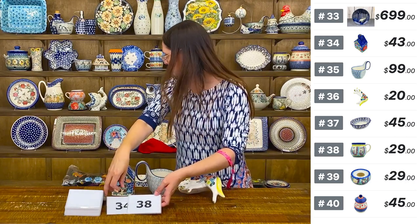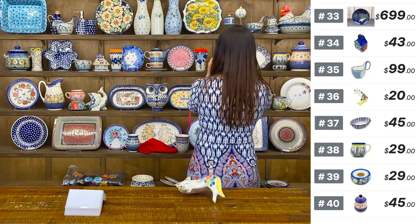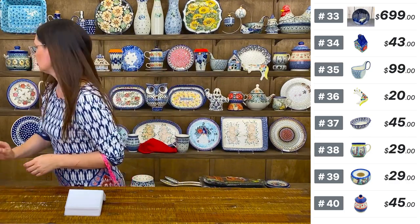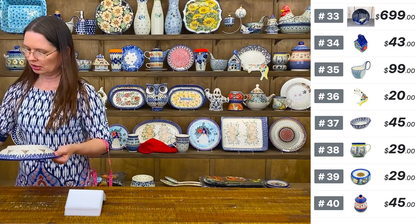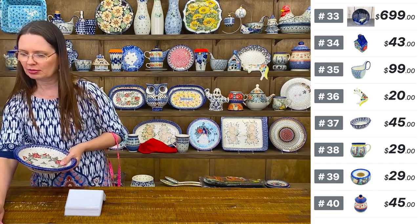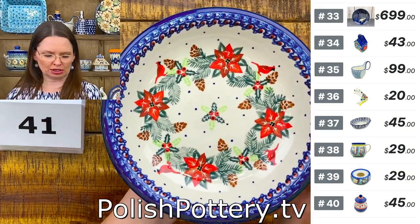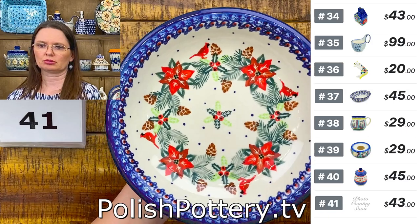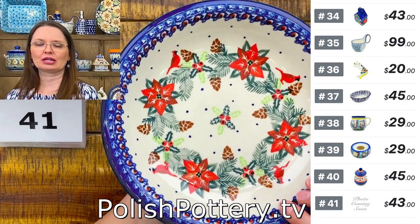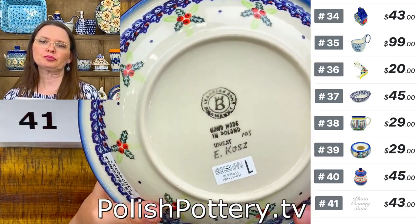Number forty-one is a pasta bowl with the cardinal's home unicat pattern from Ceramica Bona — holds 24 ounces, great for soups, salads, or as a bowl. One of the new patterns for Christmas time from Ceramica Bona. $43, regular price $94. Eight and three quarters in diameter, one and three quarters deep.